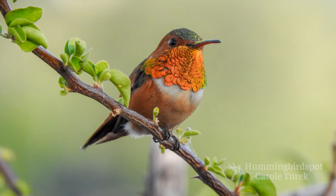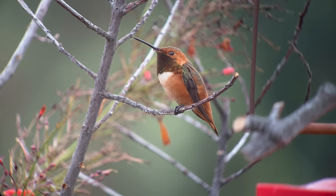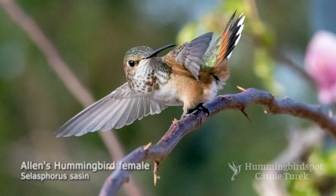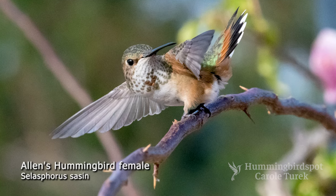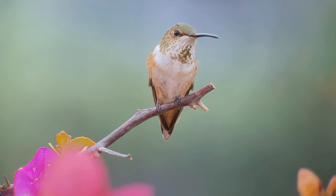The adult male has a brilliant reddish-orange throat, a green back, and a coppery abdomen, rump, tail, and eye patch. The females have the same colors but more dull, with spots and often a small reddish-orange patch in the center of the throat.